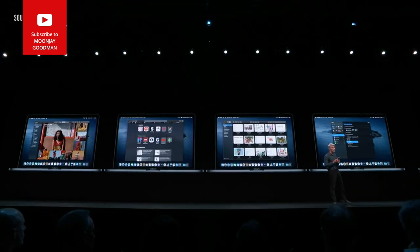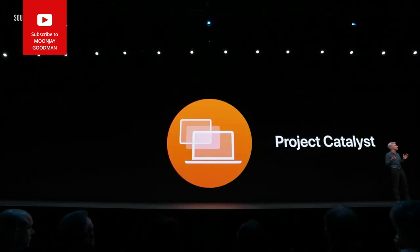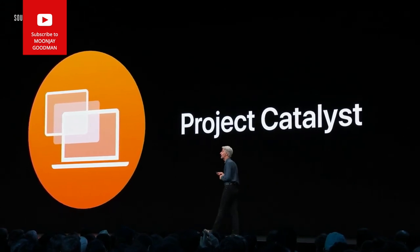For the first time, we're bringing Screen Time to the Mac. We've also been working on a new project internally called Project Catalyst — new technology that lets developers quickly and efficiently create apps for the Mac based on their existing iPad apps.